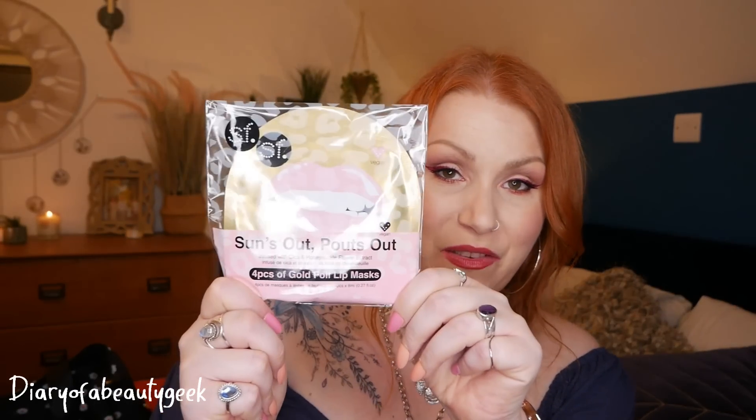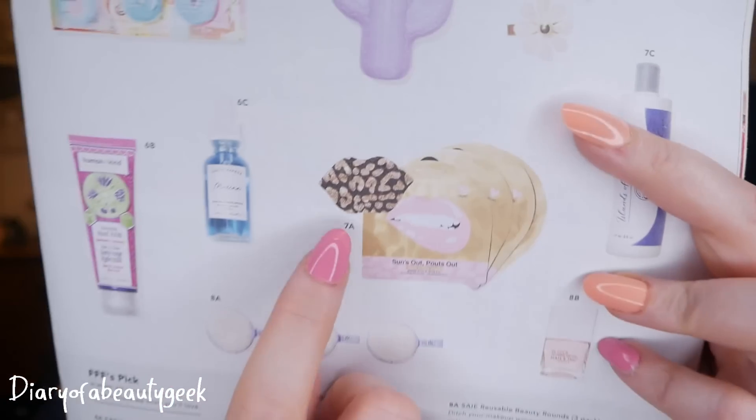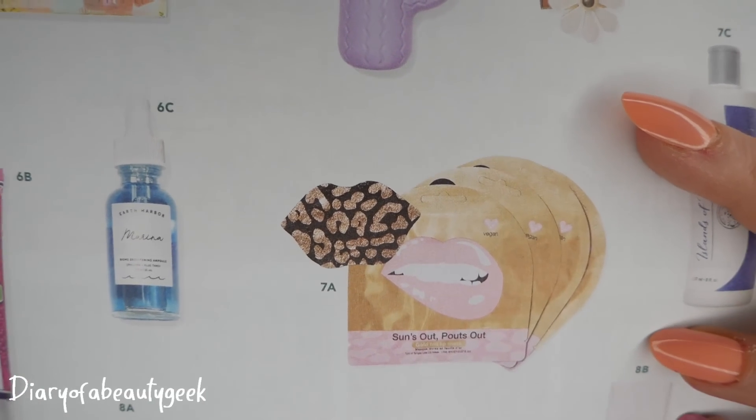They also gave me four lip masks — 'Sun's Out, Pouts Out' by SF Glow. They're gold foil single-use lip masks. Botanical extracts deeply hydrate and condition the lips for a smoother pout in minutes. The recommended retail price for the set is $16.